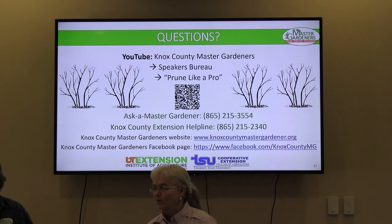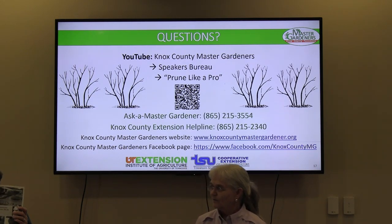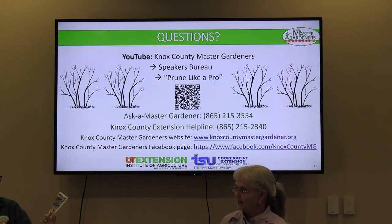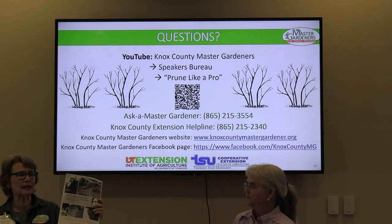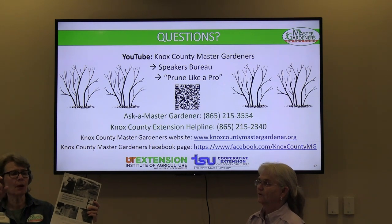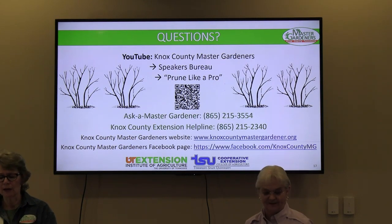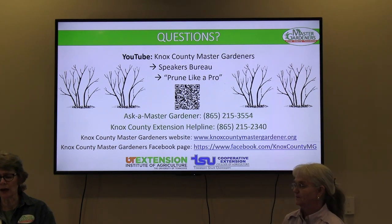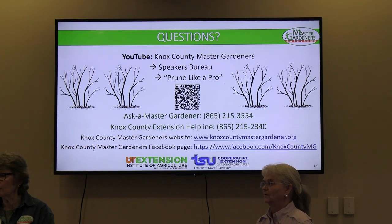A great resource is University of Tennessee Extension publication 1619 — if you go to the UT Extension site and type 1619 in the search bar, it's 15 pages and really useful. We didn't print one for everyone, but it's fairly light and efficient reading. For more in-depth guidance, we recommend Cass Turnbull's Guide to Pruning. The UT publication also has a great plant list of plants that grow in Tennessee.